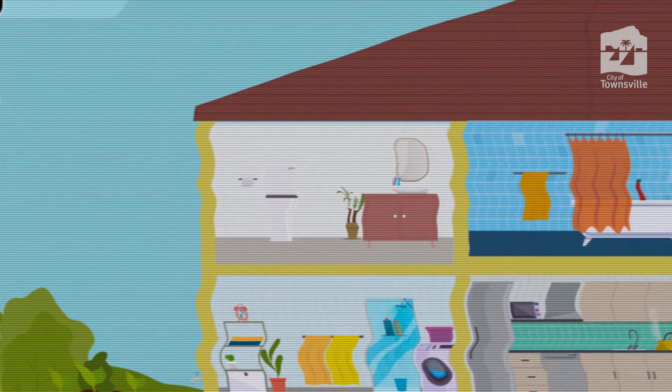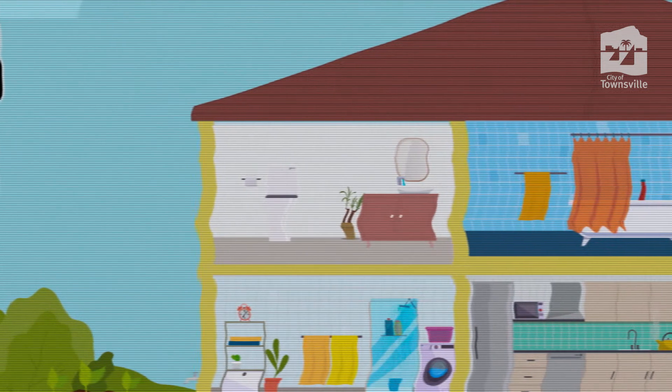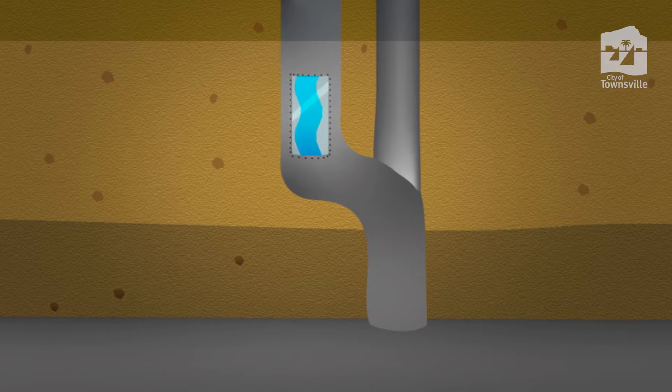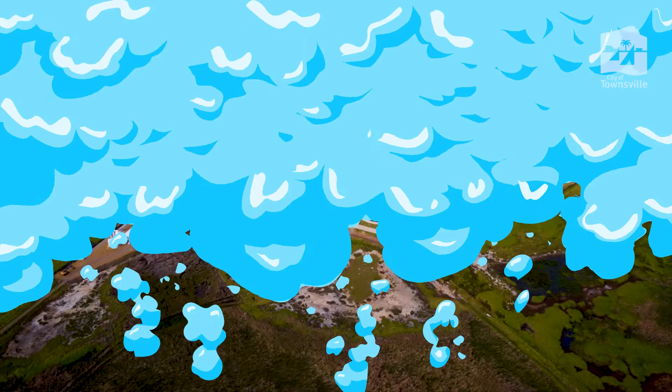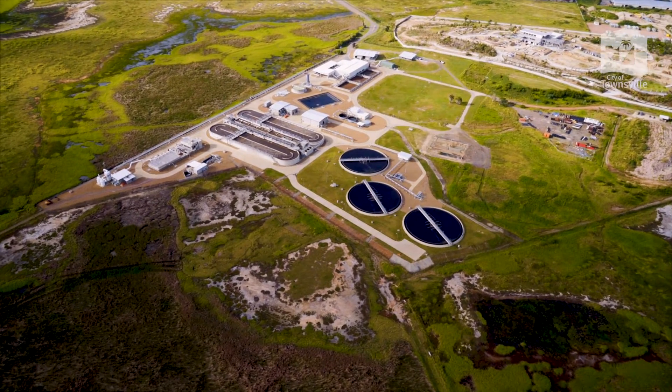Well, not quite. What you flush down the toilet or put down the drain doesn't magically disappear. The drains and toilets in your home are connected to a huge maze of underground pipes and pumping stations that lead to a wastewater treatment plant, where used water is filtered and cleaned before being released back into the environment.